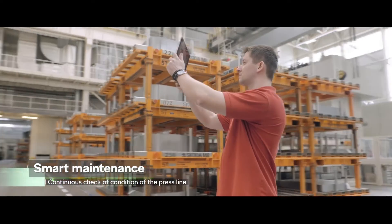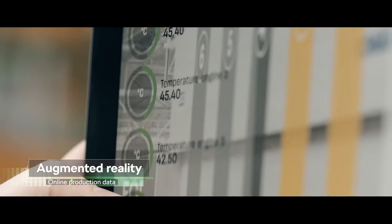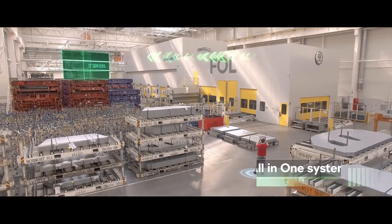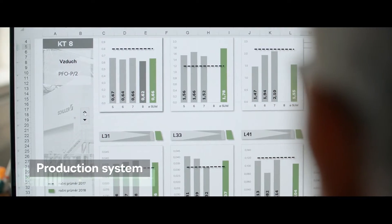The smart maintenance mobile system allows the staff to use the augmented reality technology and monitor the press line in a very practical way. All data are automatically collected and stored in one IT system, so they are easily accessible from any PC or mobile device via the IT plant network.